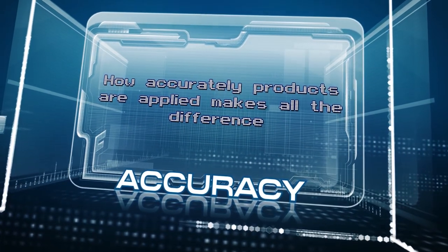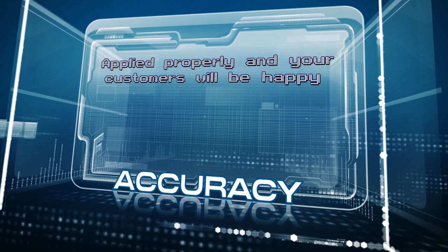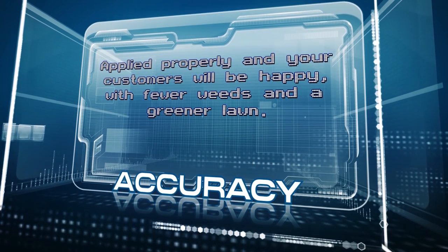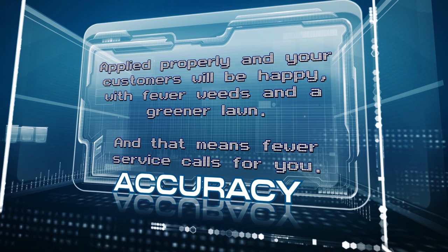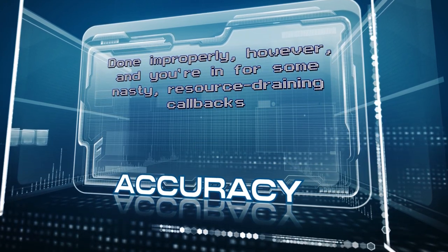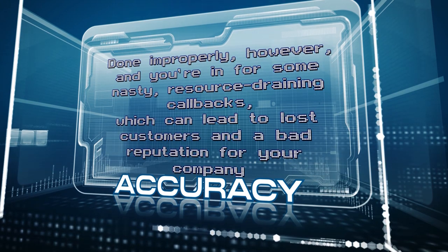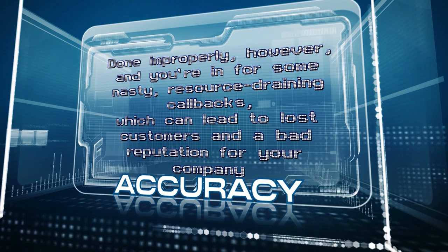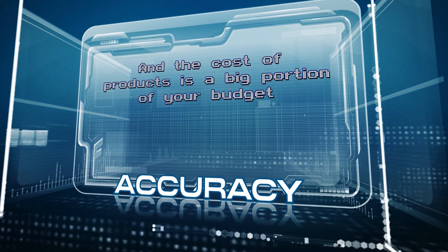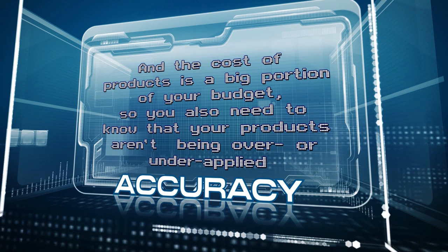How accurately products are applied makes all the difference. Applied properly and your customers will be happy with fewer weeds and a greener lawn, meaning fewer service calls for you. Done improperly, however, and you're in for nasty, resource-draining callbacks, which can lead to lost customers and a bad reputation. And the cost of products is a big portion of your budget, so you also need to know that your products aren't being over or under-applied.